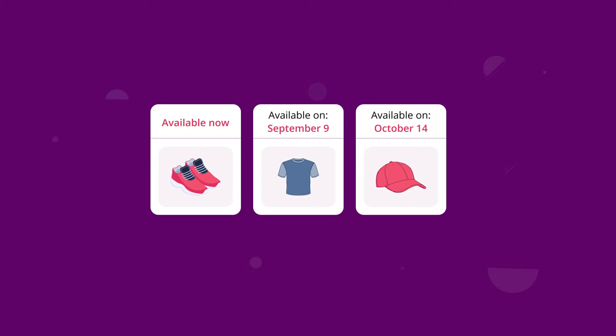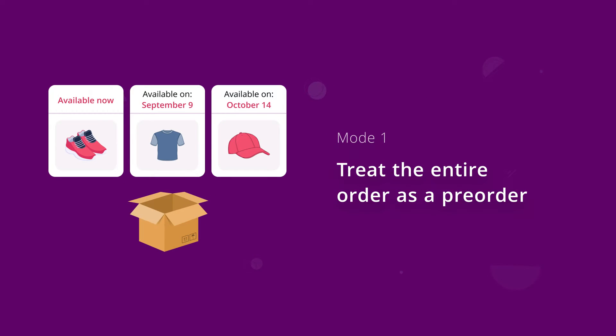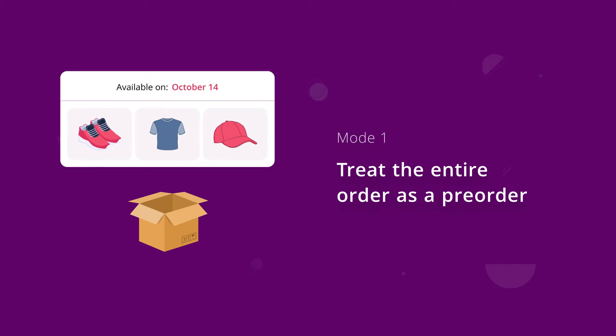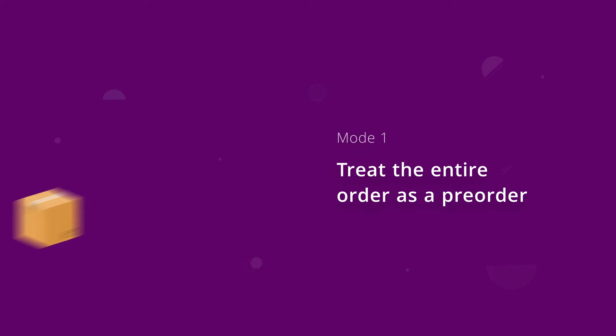When an order comes in, there are four modes for processing it. The first mode: treat the entire order as a pre-order. Customers will be able to select a shipping date, and all products will be shipped together on that specific day.